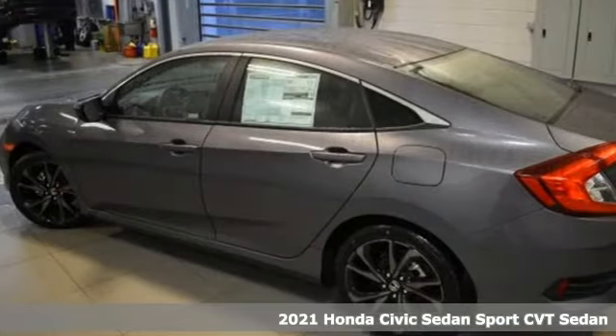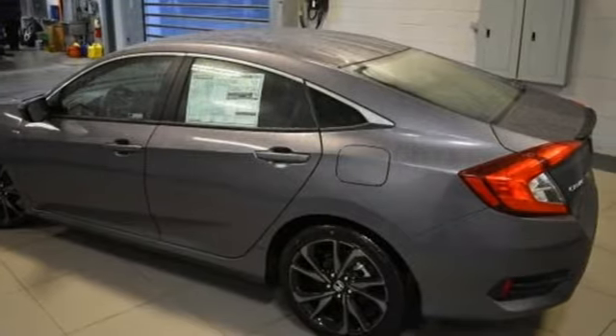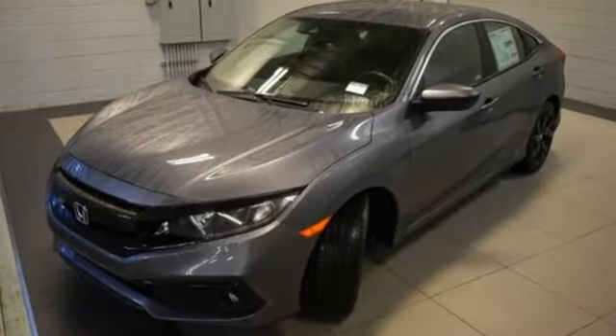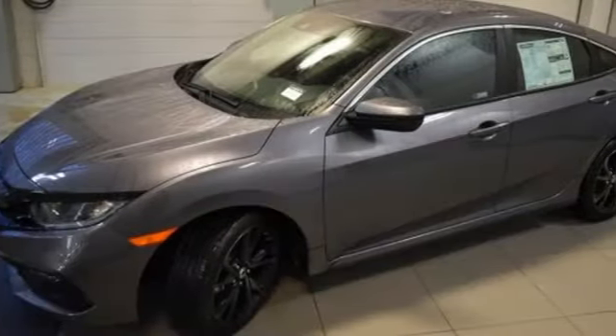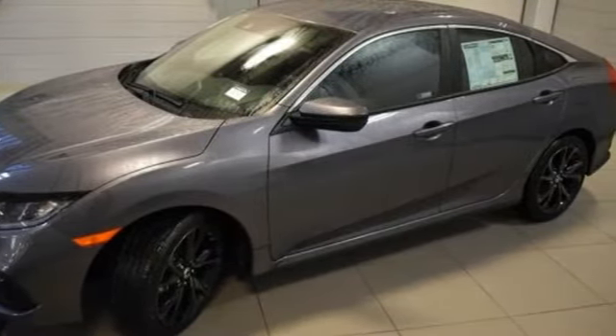It's well equipped with the features you need: streaming audio, remote engine start, manual tilting steering column, configurable instrument gauges, and doors and push-button start proximity key.